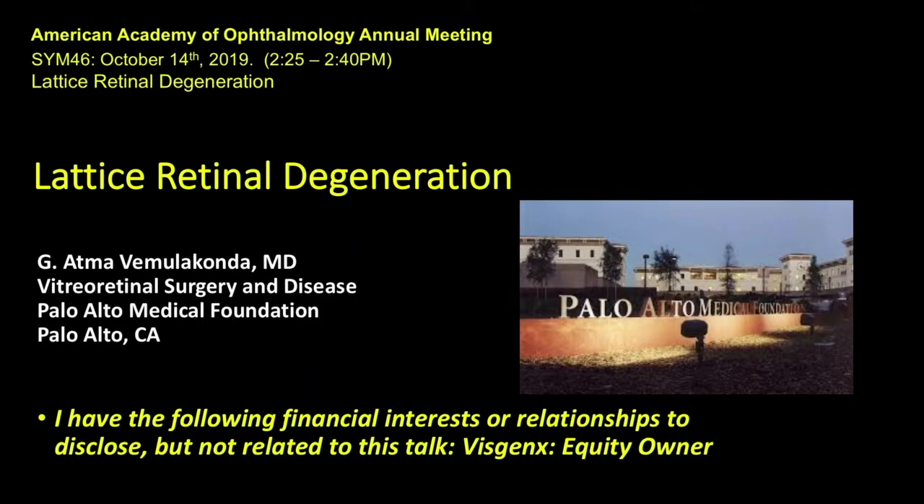Atma Vimalakonda will now discuss lattice retinal degeneration. I'd like to thank the committee and the academy for allowing us to do this today. My name is Atma Vimalakonda. I'm one of the retinal surgeons just south of here at the Palo Alto Medical Foundation. I do have one financial interest to disclose, but it is unrelated to this talk.